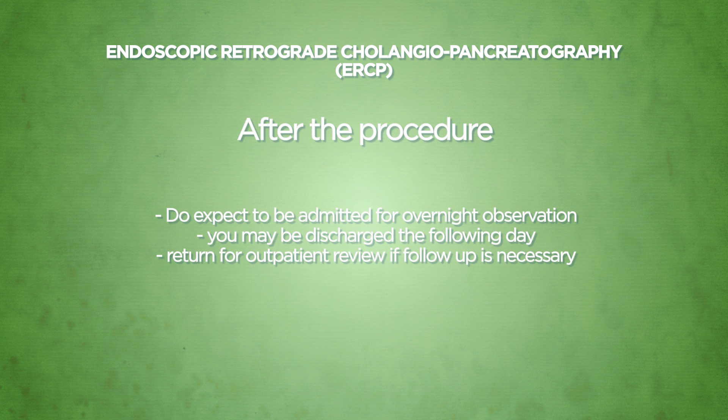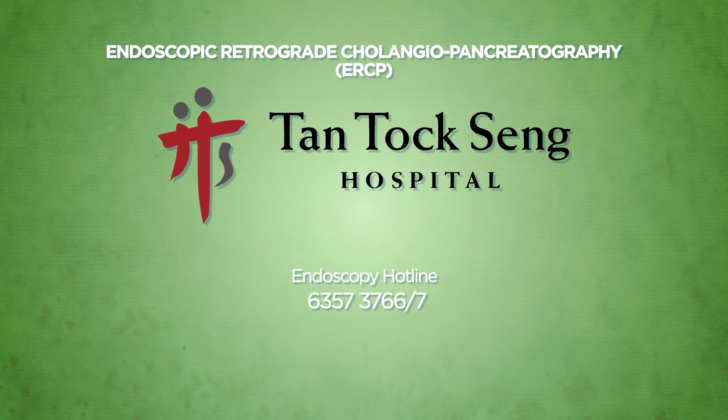Do expect to be admitted for an overnight observation for any procedure-related complications. You may be discharged the following day with instructions on self-care provided to you. Please return for your outpatient clinic review if a follow-up visit is deemed necessary by your doctor, and contact our Endoscopy Centre or your doctor should you require more information.